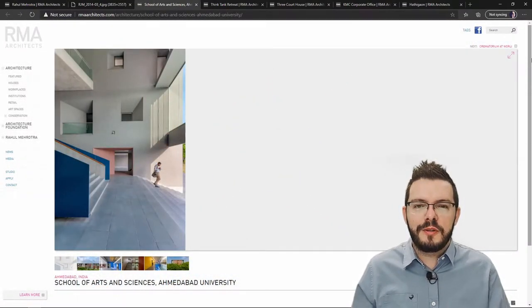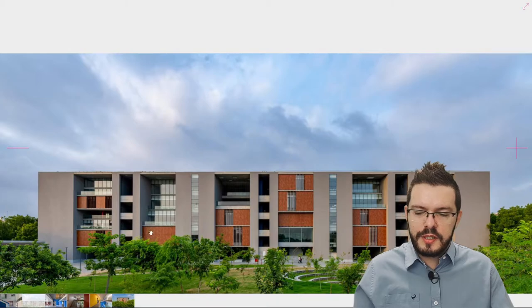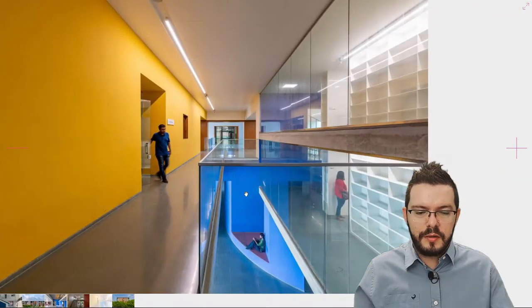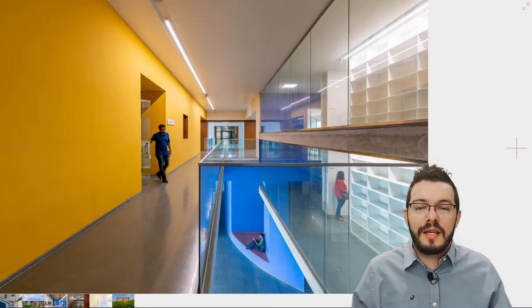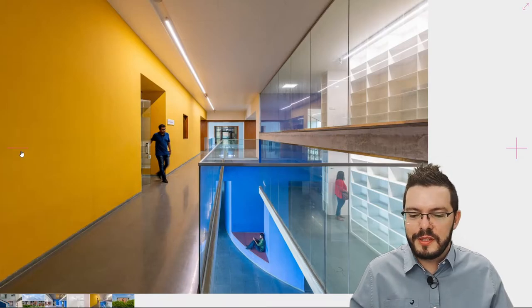The first project I would like to show you is the School of Arts and Science for Ahmedabad University in India, completed in 2020. I really enjoy his bold use of space in this project. He creates these atrium spaces and then starts dispersing them amongst the rest of the volume of the building, also folding them into the rest of the building by creating split levels. He introduces bright colors, which helps students navigate the building and improves its overall user experience.